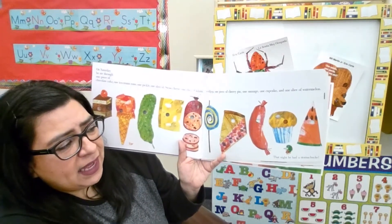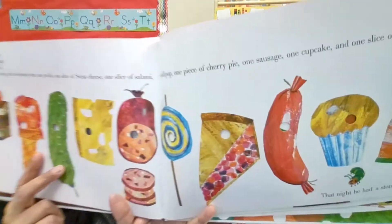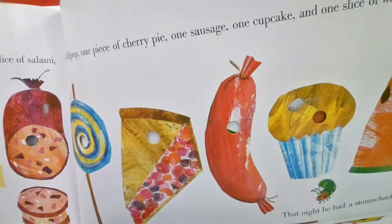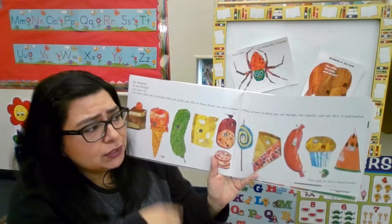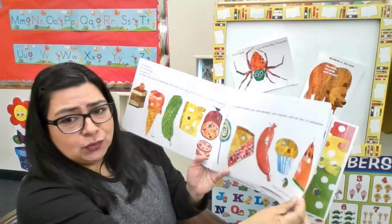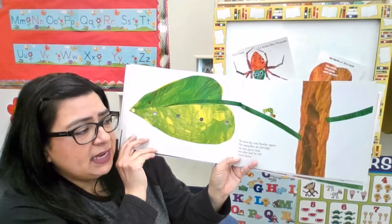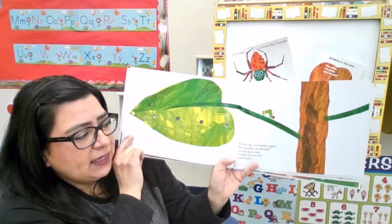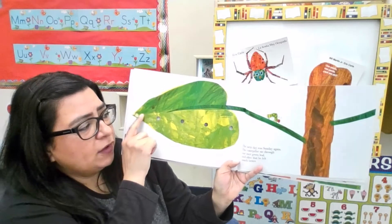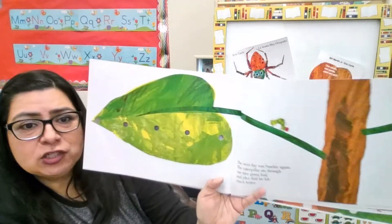And that night he had a stomach ache. Look at his little face — his stomach hurts. Look at all that food he ate. Too much food! He got a stomach ache. So the next day, on Sunday, he found a nice green leaf and he ate through the green leaf. And he felt much better.